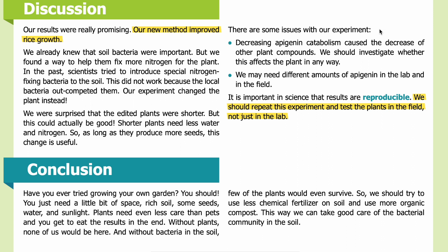There are some issues with our experiment. Decreasing apigenin catabolism caused the decrease of other plant compounds — we should investigate whether this affects the plant in any way. We may need different amounts of apigenin in the lab and in the field. It is important in science that results are reproducible, so we should repeat this experiment and test the plants in the field, not just in the lab.